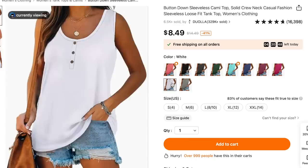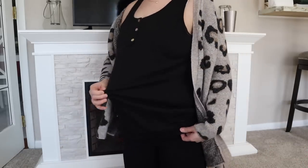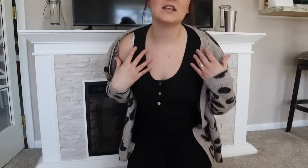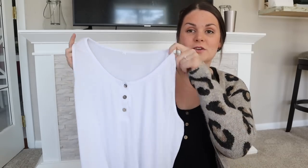I'm actually wearing one of the items I got for myself — this loose-fitting button-up tank top. I love these. I needed more to go with cardigans, and in the summer I can just wear them as a tank top. It's very stretchy, comfortable, has cute buttons, and fits me really well. I also got it in white. These were $8.49 each.